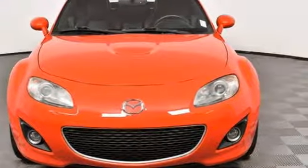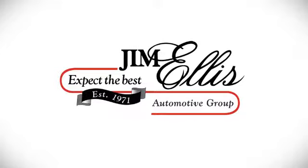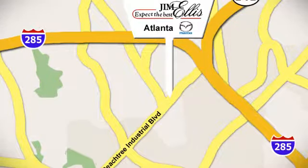Hurry in today for a test drive. Contact Jim Ellis Mazda of Atlanta today or stop on by. We're conveniently located at 5855 Peachtree Industrial Boulevard.